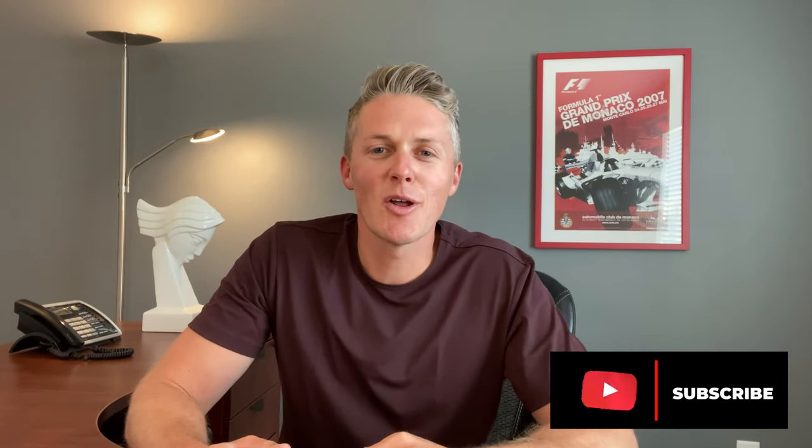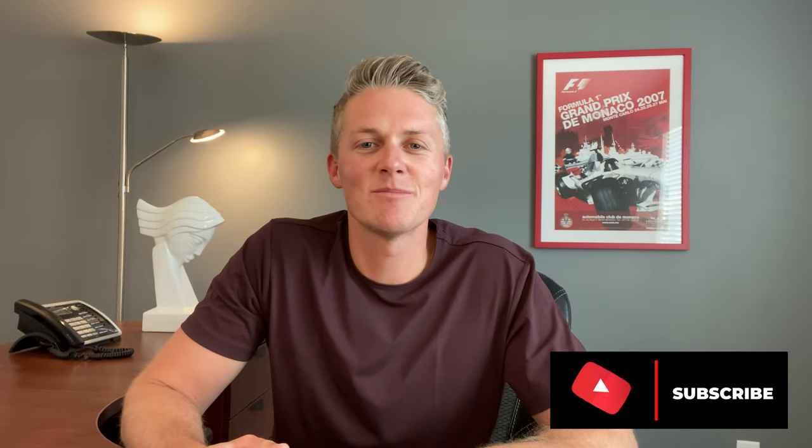If you like this video, smash the like button and subscribe. That's all I've got for this week — thanks for watching, we'll see you in the next one.